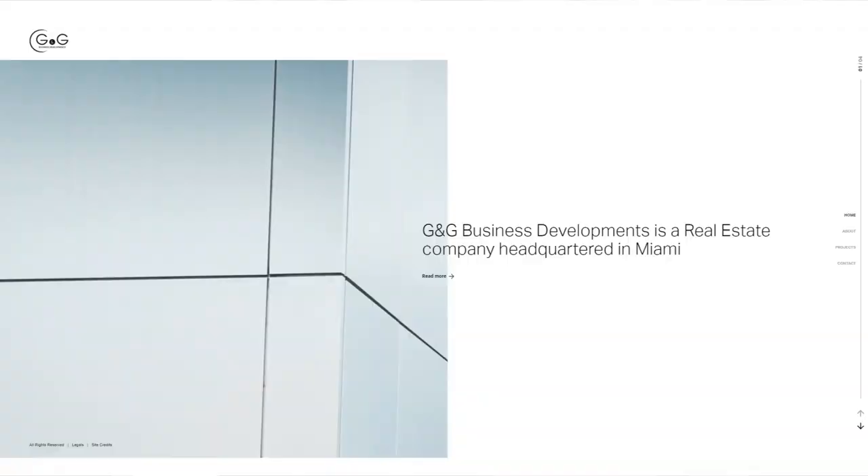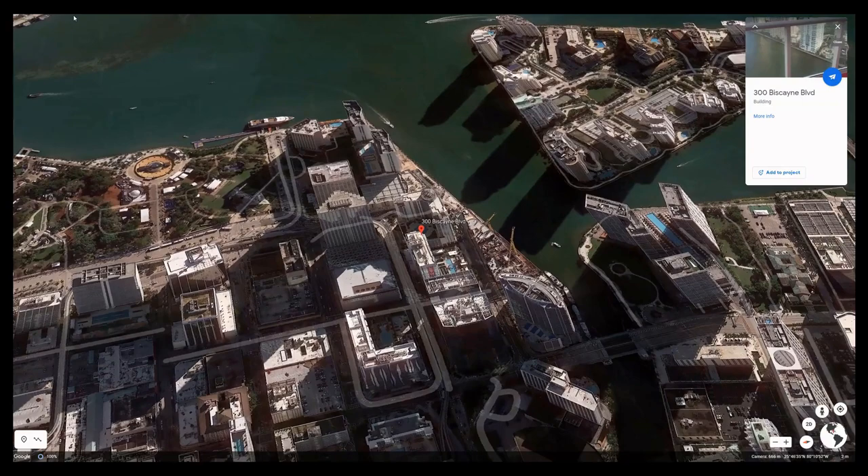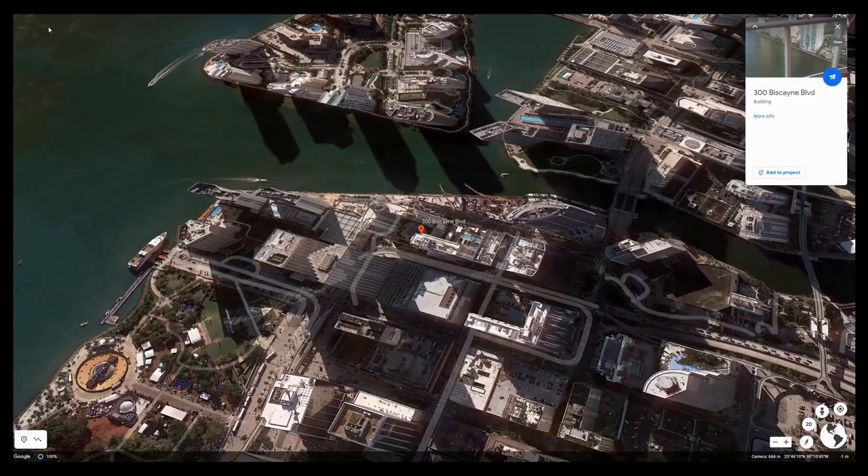To make this gorgeous building, they joined forces with property developer GNG Business Developments. This ultra-luxury skyscraper will be located at 300 Biscayne Boulevard Way, where the Miami River meets Biscayne Bay. It's actually one of the few pieces of land bordering Miami's waterfront that is still available.